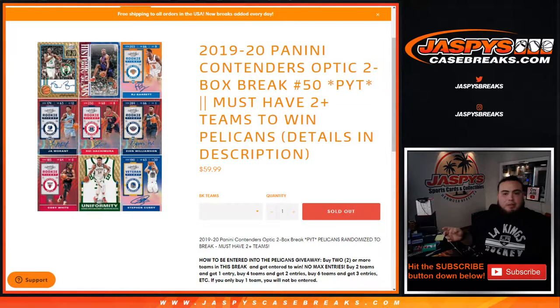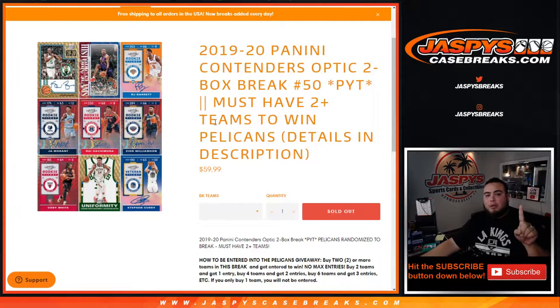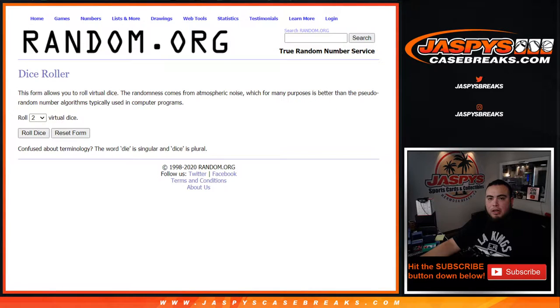What's up everybody, JCM for JaspysCaseBreaks.com. We just saw outside the 2020 Panini Contenders Optic two-box break — Picardines number 50, so the last two boxes of the case, guys. And again, if you want to have a chance to win the Pelicans, you have to buy two or more teams. So here you go, guys.